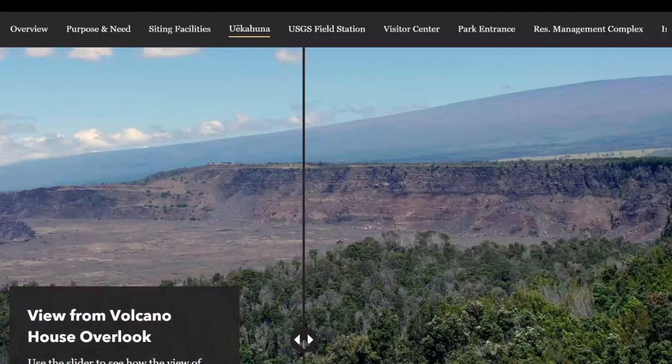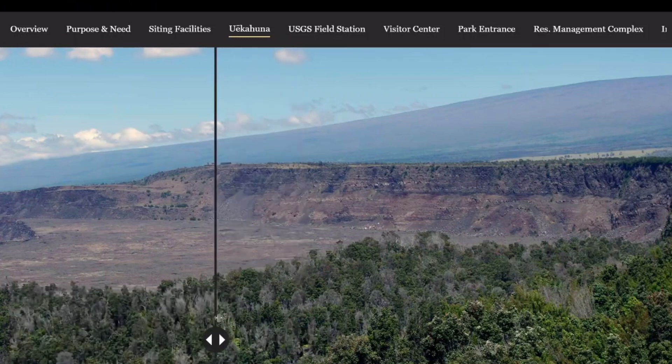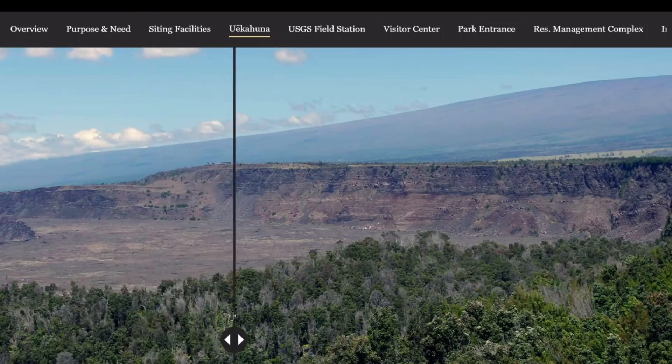The last thing I want to show are a couple of slide reviews. One of the things that the EA does is analyze visual impacts associated with the project. In this particular case, there are existing facilities on the bluff. This is a view from the Volcano House area. You can see, as you slide to the left, this reflects what the view would look like without those facilities, showing less of a human impact on that long-distance landscape view.